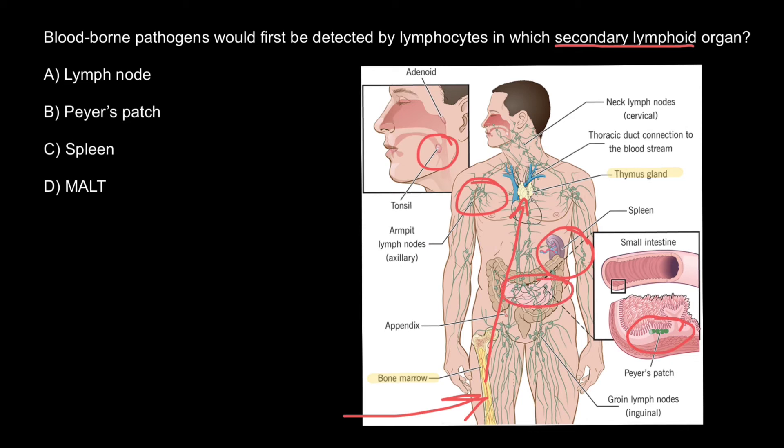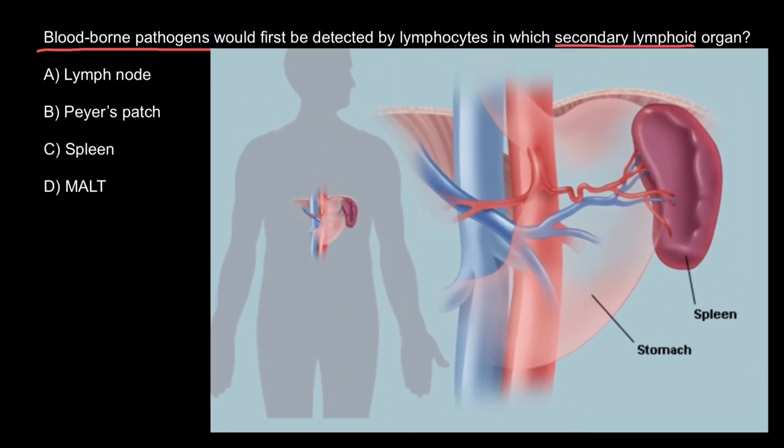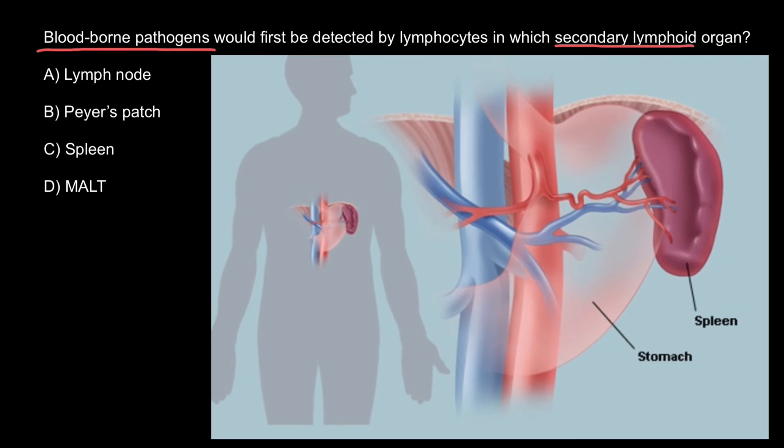Now let's return to our problem and take a look. Blood-borne pathogens are in the blood, so they would be filtered by the blood-filtering organ. Blood is filtered by the spleen. This is another example of encapsulated lymphoid tissue, and it is the body's largest lymphatic organ. It is important for antibody production and facilitating immune response to blood-borne antigens, and it also eliminates worn-out blood cells and platelets.